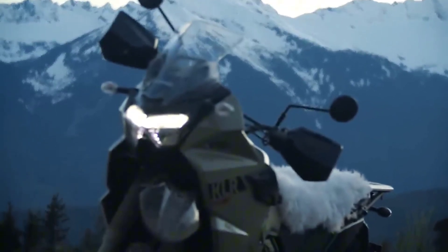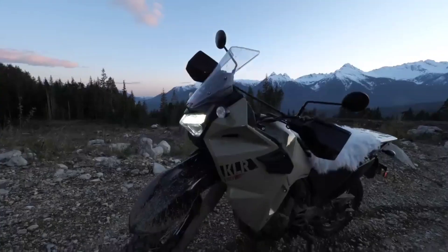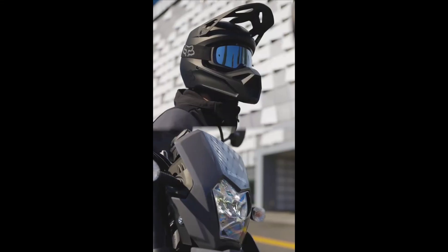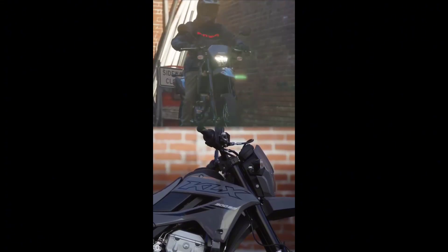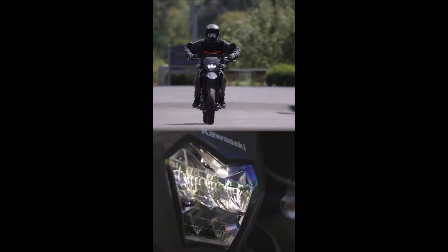Power and performance — at the heart of the KLR650 Adventure lies a robust engine that delivers power and performance on demand. Whether it's cruising on the highway or tackling challenging off-road trails, this motorcycle offers a responsive and exhilarating ride. With a fuel-efficient design, riders can cover more ground, making it an ideal choice for those seeking true adventure.